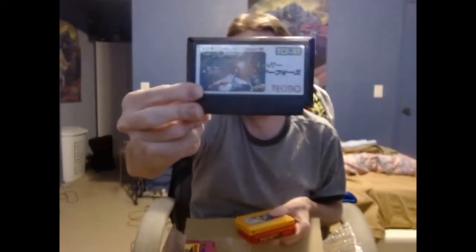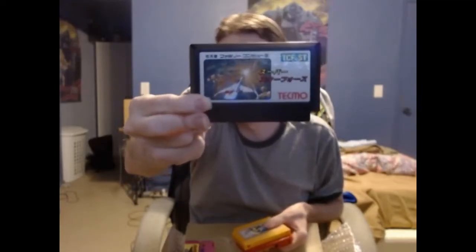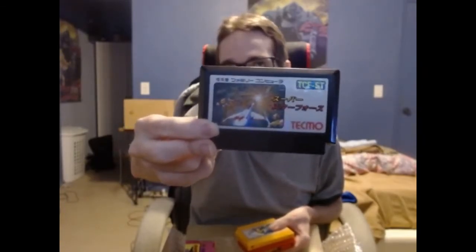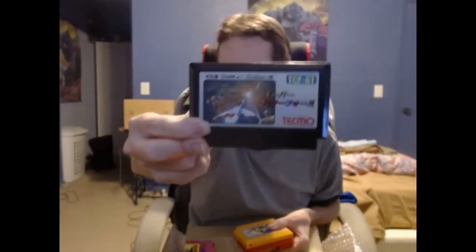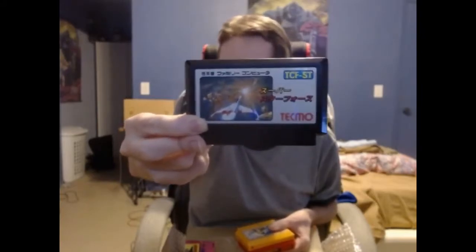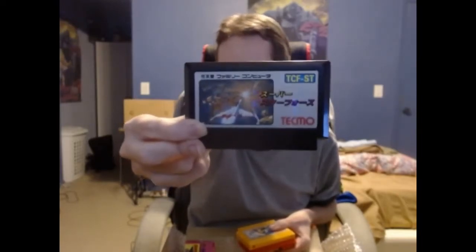Next up, we have some Famicom games. And we have a shoot-em-up — a shmup, it looks like. And you know what I say: the more shmups, the better. I don't know the name of this game. Maybe somebody out there can tell me what it is. I'm pretty sure that Kid Shoryuken will let me know, or somebody in his Discord. It's made by Tecmo, and I'm assuming it's a shmup, so — more shmups, the better, I always say.